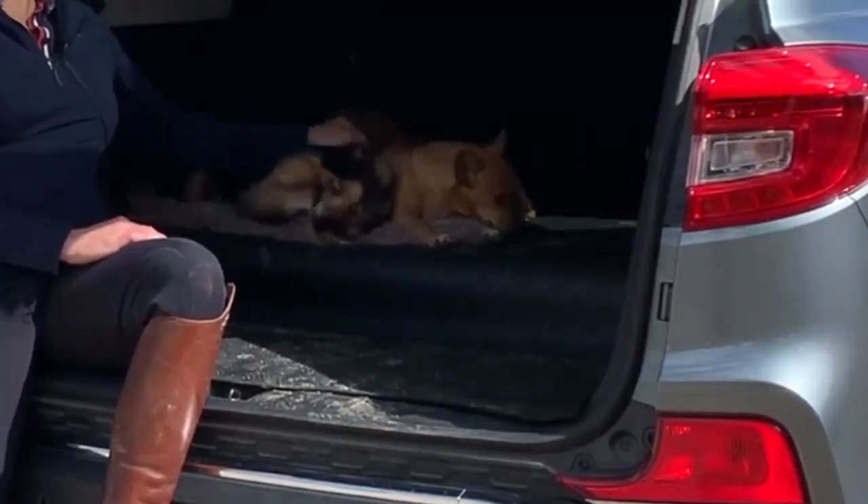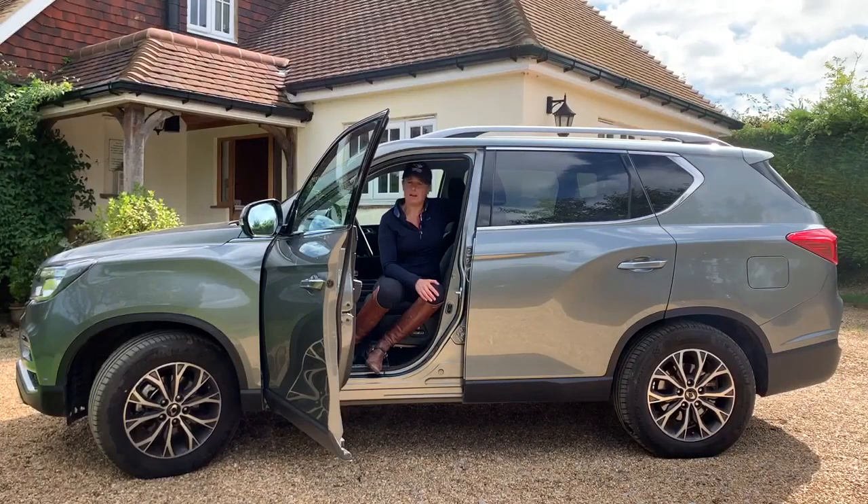The dogs love it. I love it. I couldn't have a more suitable vehicle for my way of life.